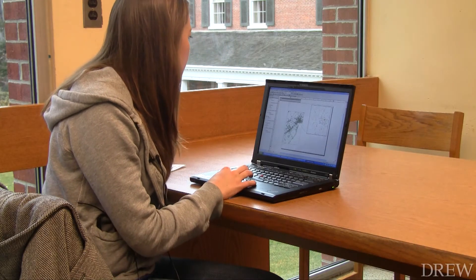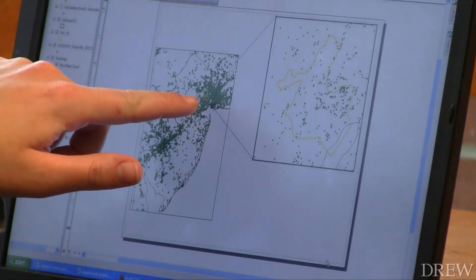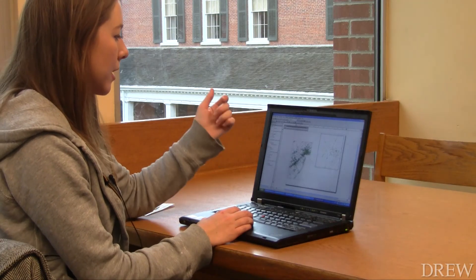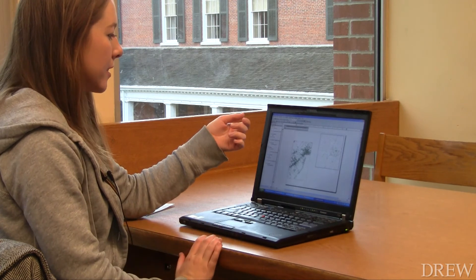Flynn says her work with GIS is not over. She highlighted a small area in yellow and zoomed in on it — which is Newark — and that's the area she's looking at. She's hoping to use her skills for her honors thesis, which she hopes will help map the air quality in Newark.